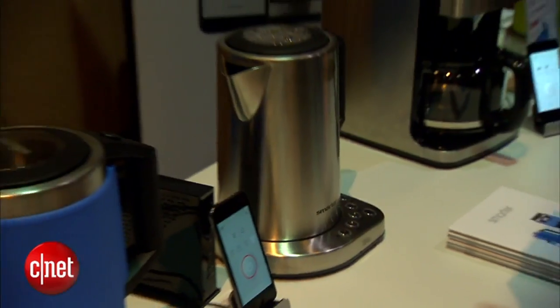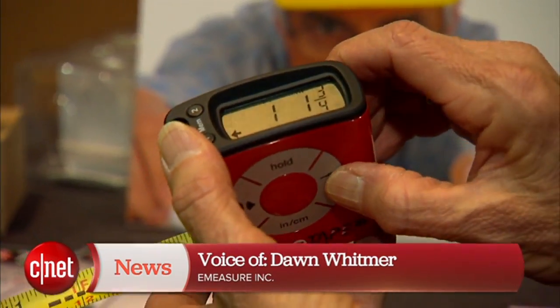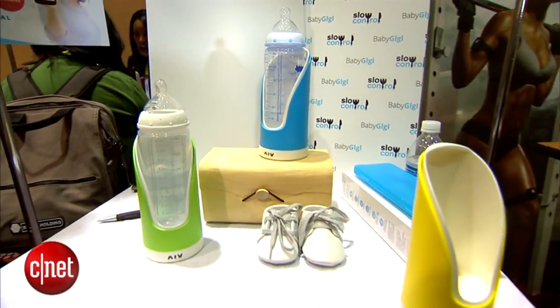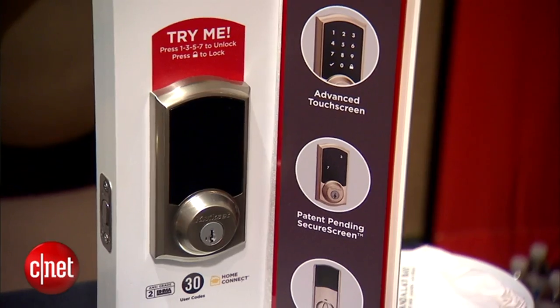Appliances and gadgets for your home are getting a high-tech upgrade. From a digital tape measure by E-Measure Inc. — you can push a button and it gives you the halfway point — to a smart baby bottle that helps babies not take in air when they feed. We're probably going to see a lot of smart garden products, smart lock products, anything that you can think of in your home that could have some sort of digital function.